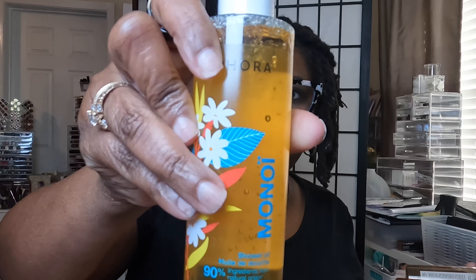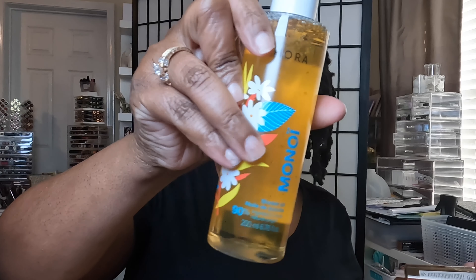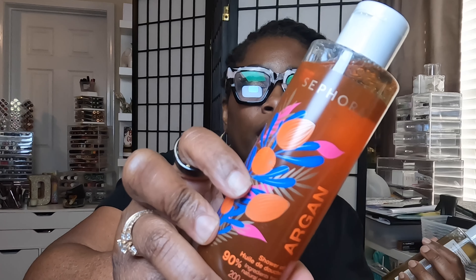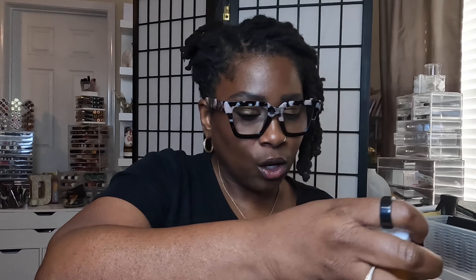They had three different ones and they were nine bucks each — you get 6.76 fluid ounces. One is Minoi and Hot Sand, 'the most unforgettable summer come rushing back.' The second is Argan — 'feel the warmth of soothing Argan notes that pamper body and mind.' And the last one is Coconut — 'an invitation to a sweet escape, the coconut fragrance is pure bliss.' Hopefully they'll keep the ash away and have me smelling good.